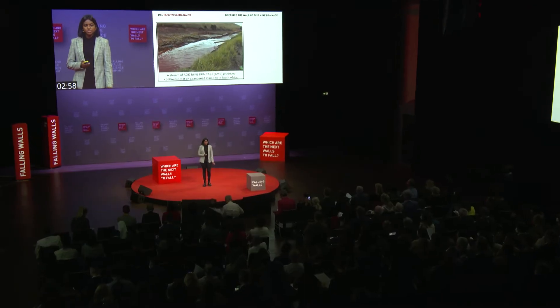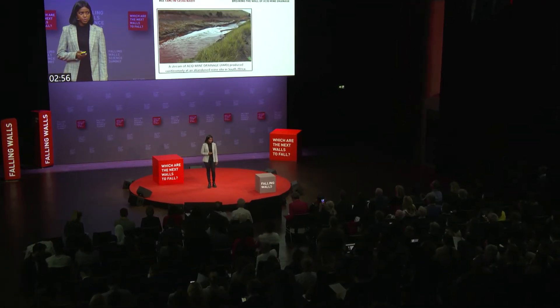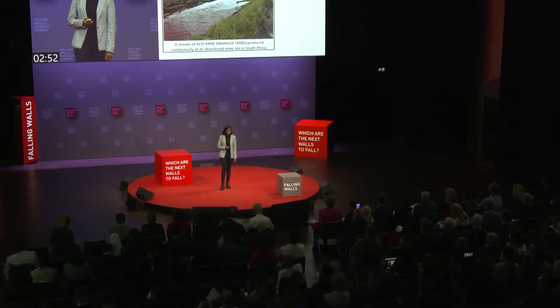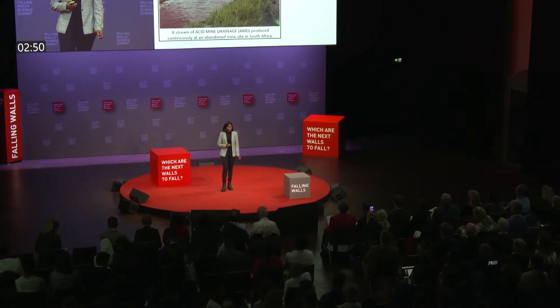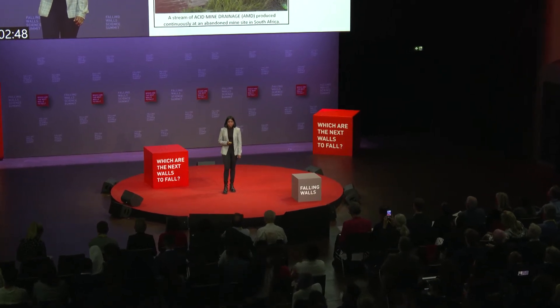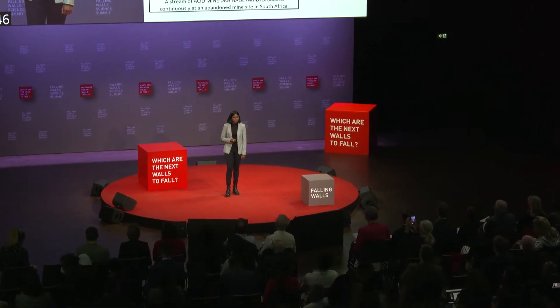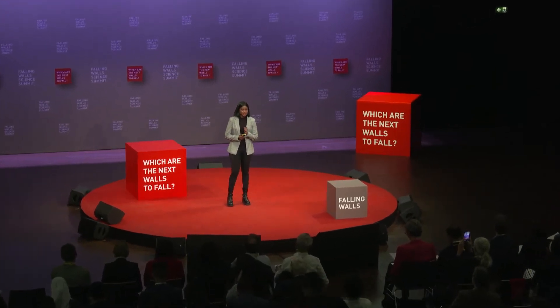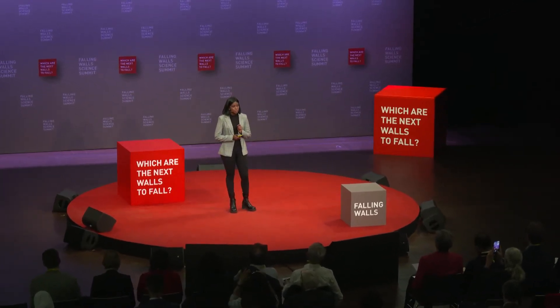This is a stream of acid mine drainage, a highly acidic form of wastewater containing high amounts of heavy and rare earth elements, sulphates and uranium. This stream is produced from one small mine in South Africa, but this one small mine produces up to one million litres of highly polluted water every day.